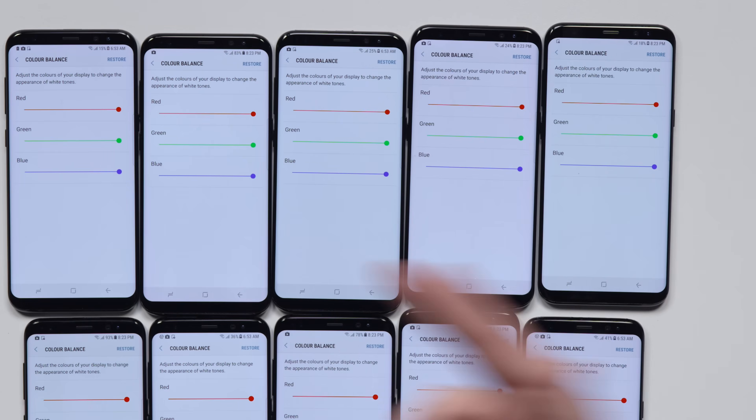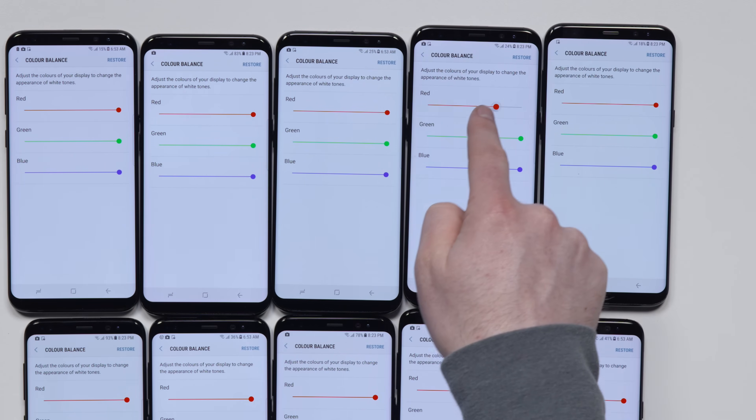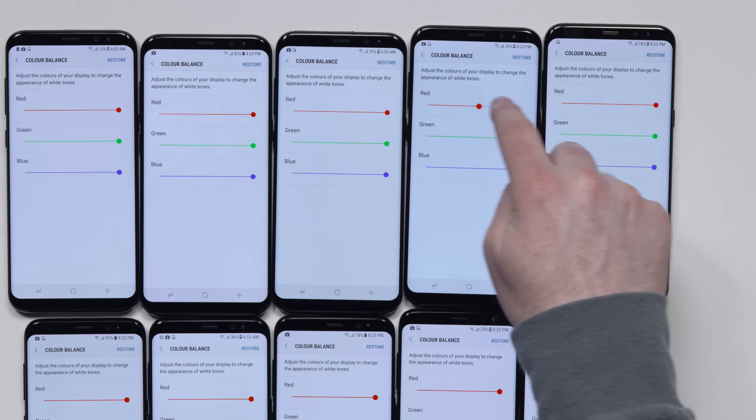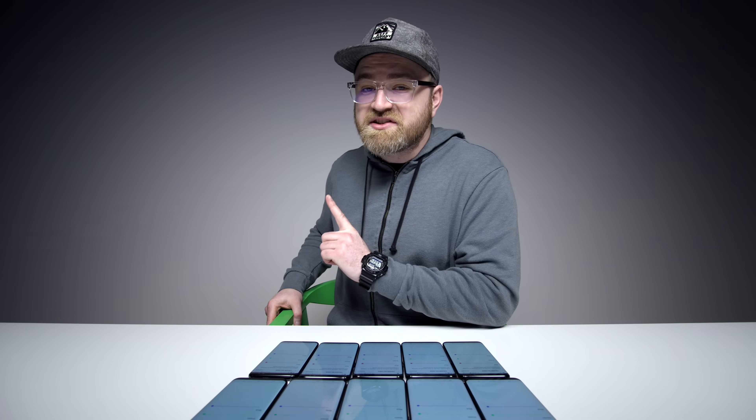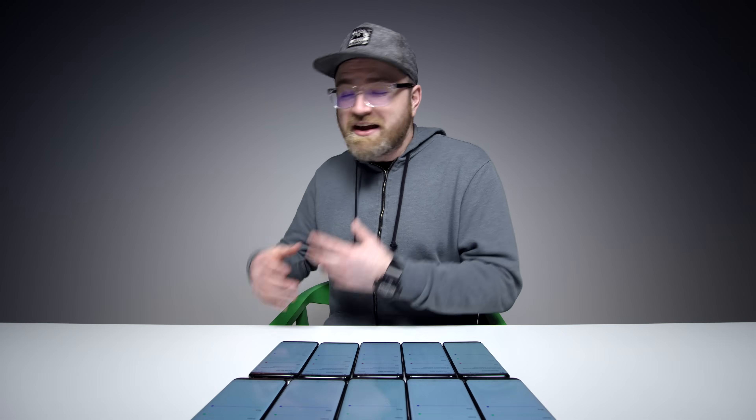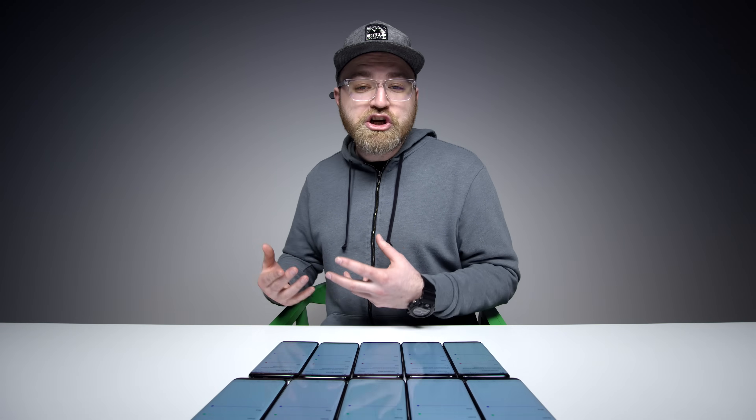So if your display is a little more red, you could grab the red value and bring it down a little bit, maybe into something that's a bit more pleasing. But what the articles were stating is that even after the adjustment, it still remains a kind of displeasing reddish hue.